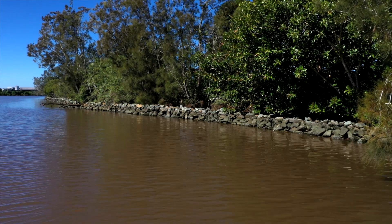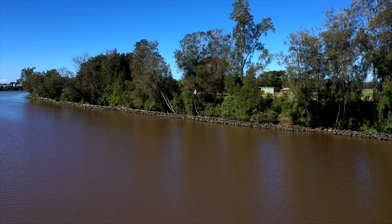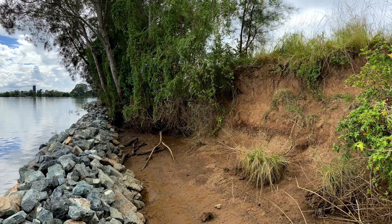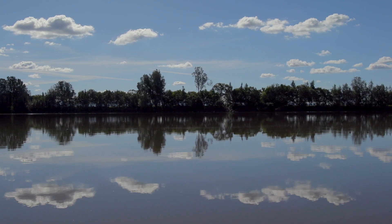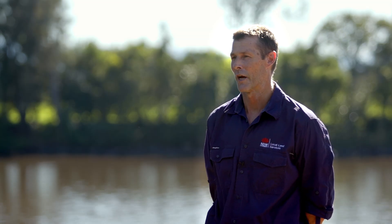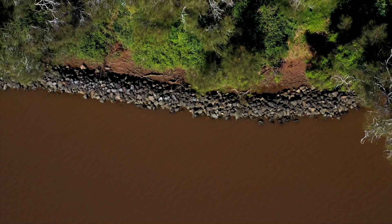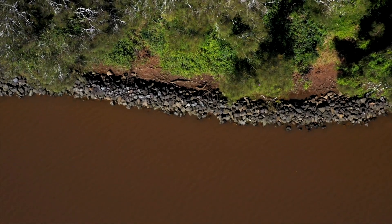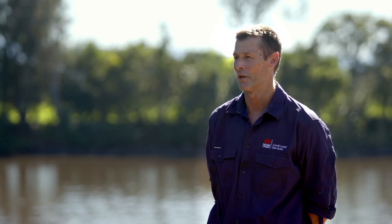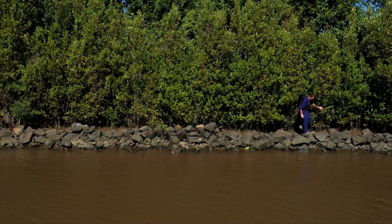One of the significant bank protection projects we've done at Pampoola involved installing around 650 metres of rock fillets on the intertidal bench. The Pampoola section has pretty significant high banks — when that falls in the river it certainly contributes a lot to sedimentation and poor water quality. What the rock does is act as a wave barrier to prevent boat wake and wind wave action from undermining the bank. Once established, you get sediment accumulating behind the rock and over time you'll see marine vegetation colonise these areas — you'll probably end up with a large strip of mangroves in behind the rock. It's gone a long way to preventing further erosion along this stretch.